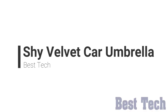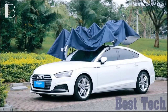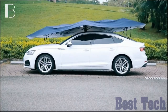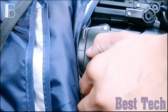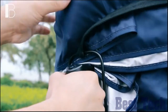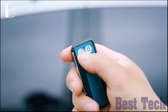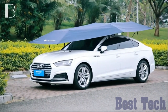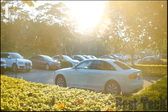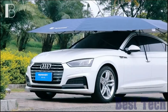Shy Velvet Car Umbrella. It's a revolutionary product for people who really love and care for their cars. It's a tent-like umbrella that you can fix on your car while it's parked in the open. It snaps on to the car pretty easily and it can be removed easily. Nobody likes to walk to their car after a hard day at the office to realize that it is covered with dust and you have to spend 10 minutes dusting it.